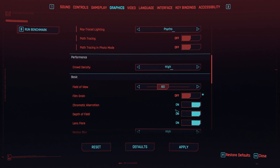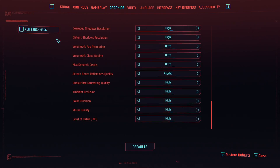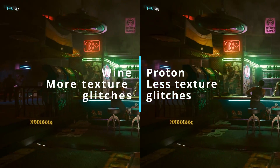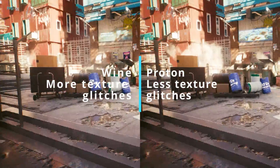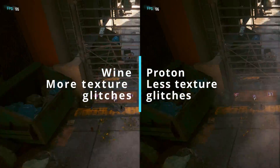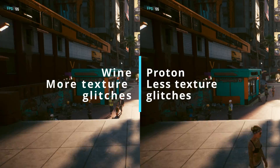In Cyberpunk 2077, when using ray tracing in combination with FSR, I observed that when using Wine, the game exhibits more texture anomalies than when using Proton. When it comes to performance, I didn't see any difference in this game. Maybe other versions don't have this issue.